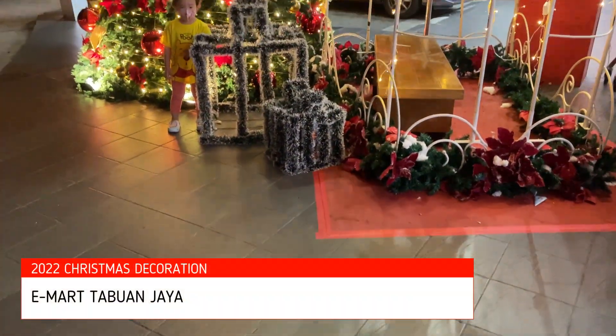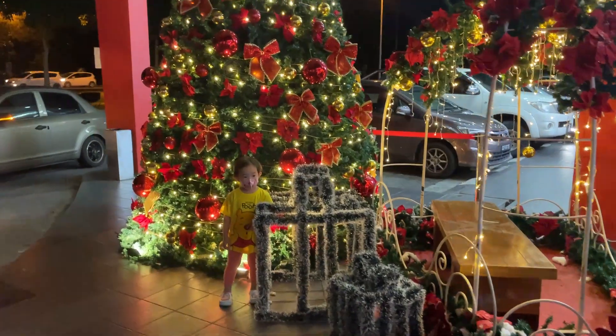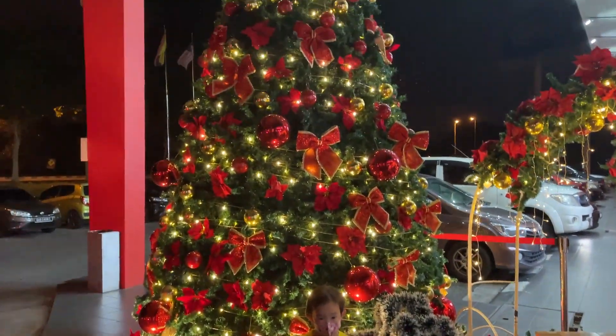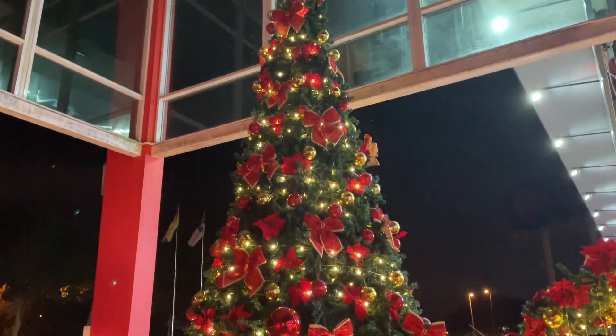Next we are at Mak Chabon Jaya. This is their new Christmas decoration, and it's located just outside the main door.